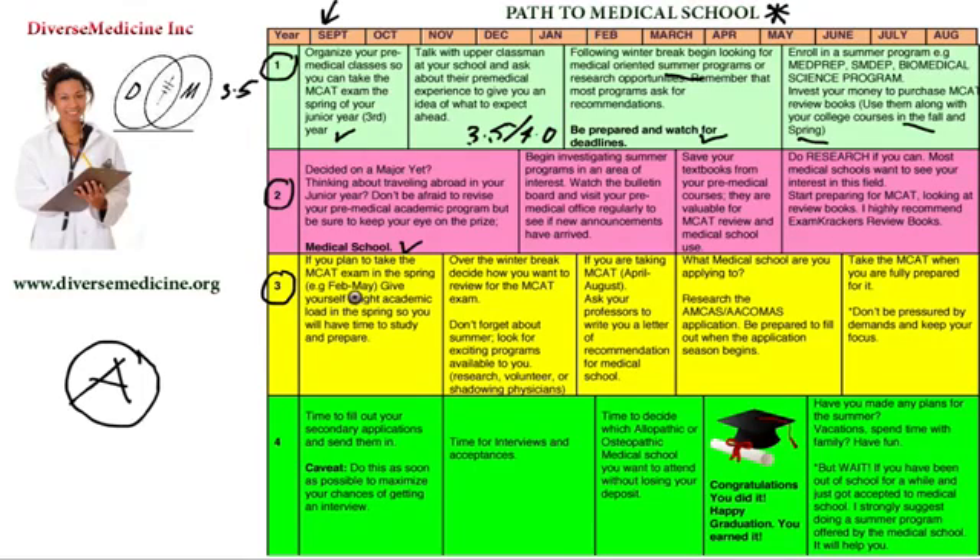I strongly recommend you give yourself a light academic load in the spring if you can, so you can study and prepare while taking classes without jeopardizing your grades. You want to maintain that GPA. Your goal is to always stay above a 3.5 GPA — if you do that, you will always be in the safety zone. Less than that isn't the end of the world, but safety is always better.